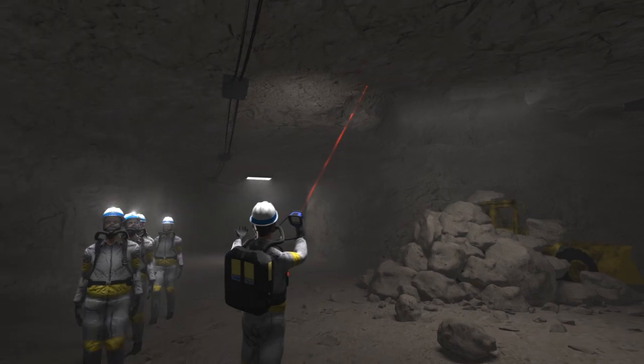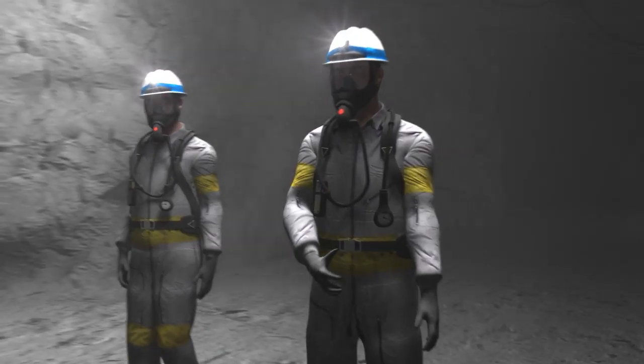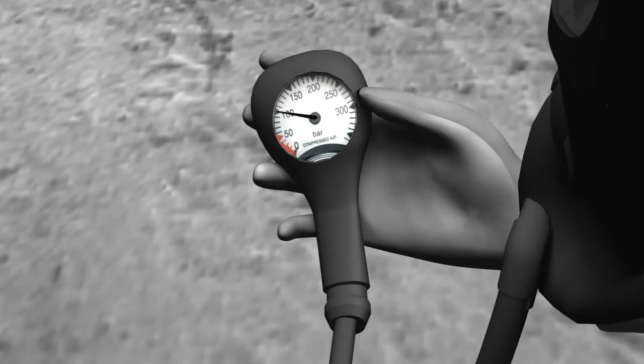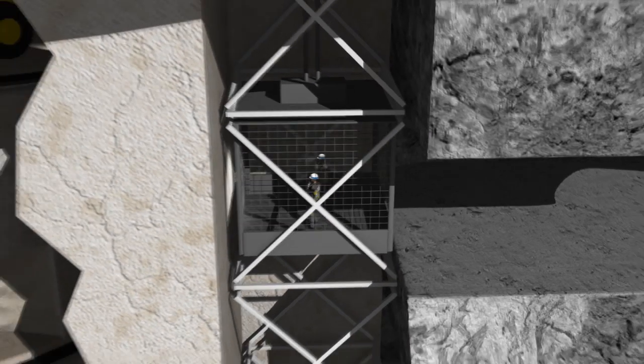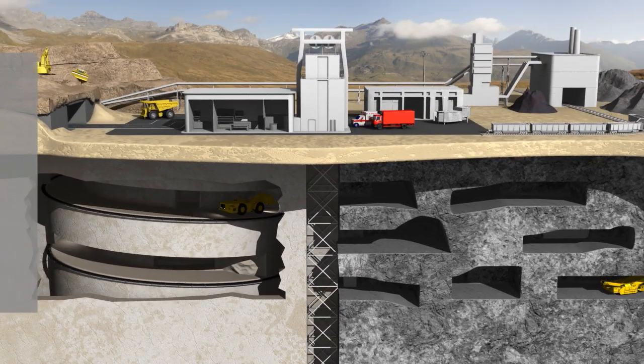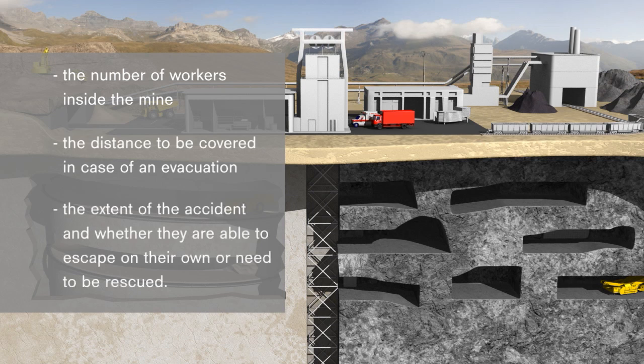In an emergency, everything has to be just right: the emergency plans, the equipment, personnel training, and the information regarding the situation on site. This means the number of workers inside the mine, the distance to be covered in case of an evacuation, the extent of the accident, and whether they are able to escape on their own or need to be rescued.